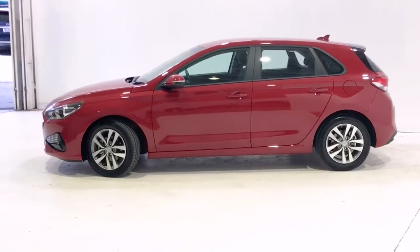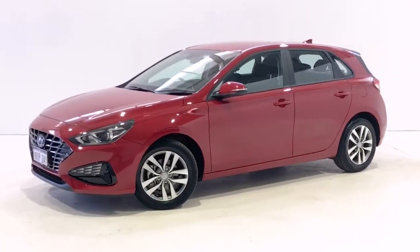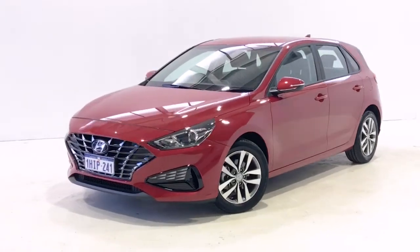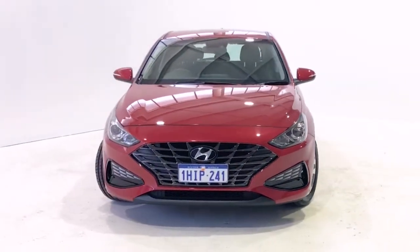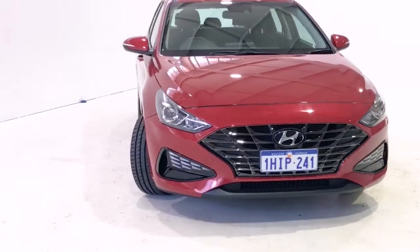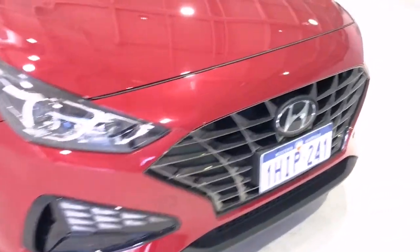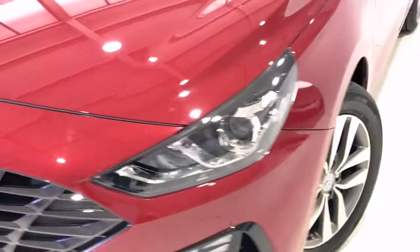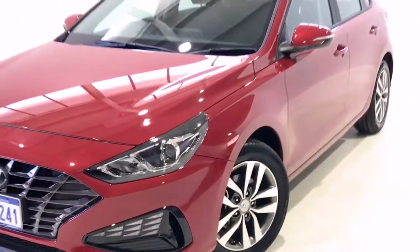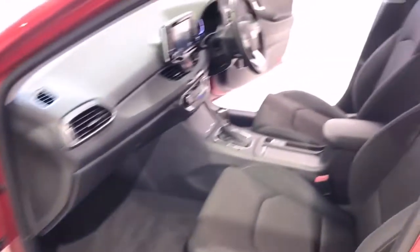Powered by a two-liter naturally aspirated engine that has 120 kilowatts of power at 6,200 rpm and 203 newton-meters of torque at 4,700 rpm via a six-speed automatic transmission. Hyundai claims the i30 Special Edition uses 7.4 liters per 100 kilometers of unleaded petrol in the combined city and highway cycle while putting out 173 grams of CO2.